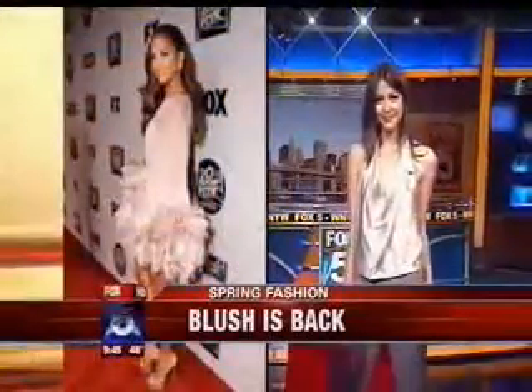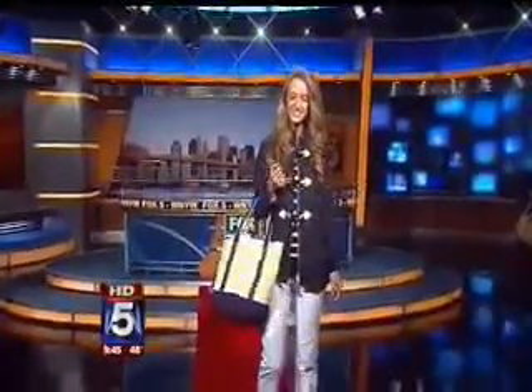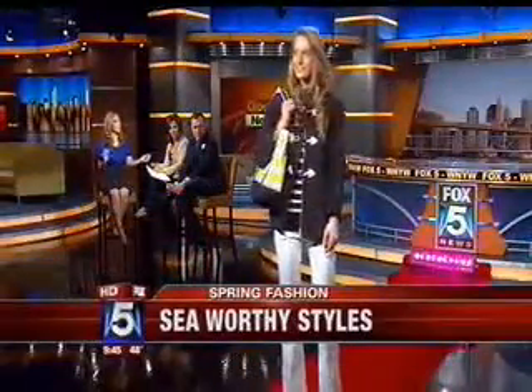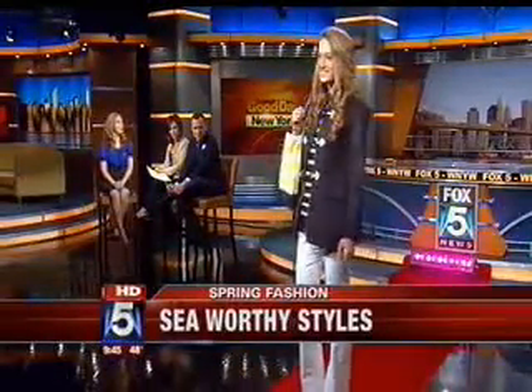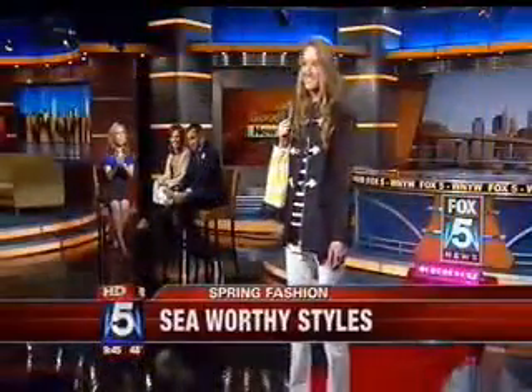Another hot trend worn by Brooklyn Decker is nautical. Next, Alissa is wearing the nautical look. The jacket is from Jane Post — it has those three buttons, perfect for a beautiful spring day. We paired it with a top from Ann Taylor for $70, pants from The Gap also $70, and a cute tote from Lanza for $40. This is youthful and fresh — really perfect if you're going out to the Hamptons for the weekend.